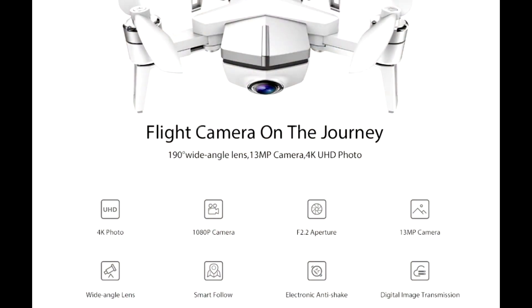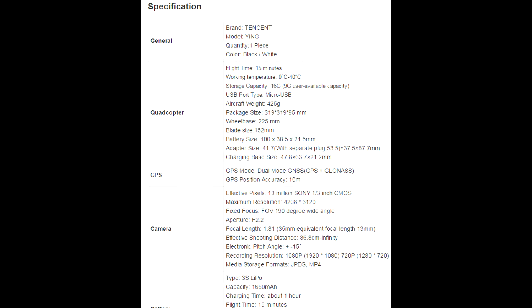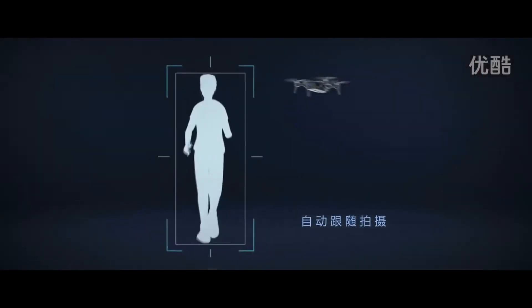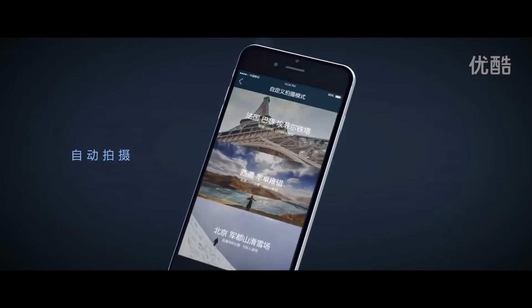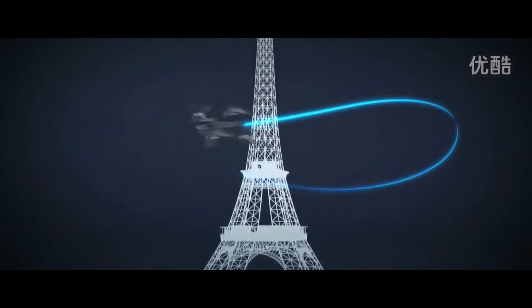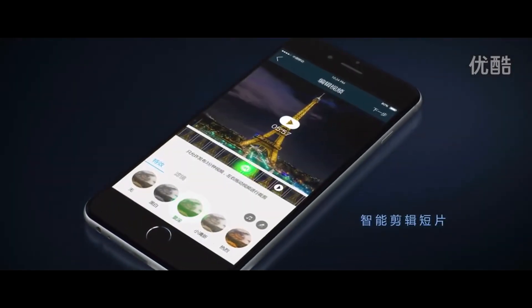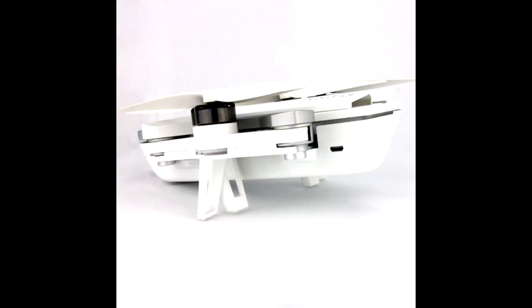It has GPS and GLONASS connectivity. I believe it connects with a mobile phone — you don't need an actual controller for it, so it's very similar to the Yuneec Breeze. The folding arms are there. It has a camera that can shoot up to 4K, but once it's stabilized it's actually 1080p. I think it's 720 FPS. The field of view on the drone itself is pretty wide — it's using a 190-degree wide-angle lens. It has a 13-megapixel camera.